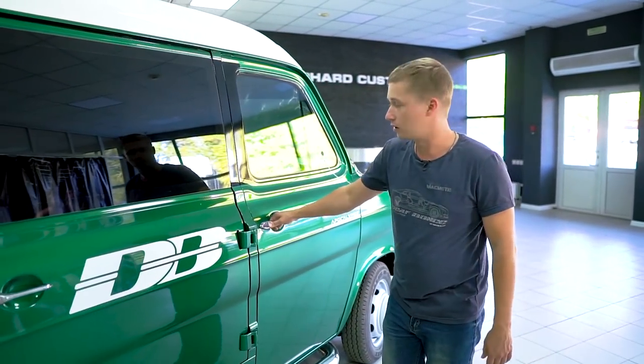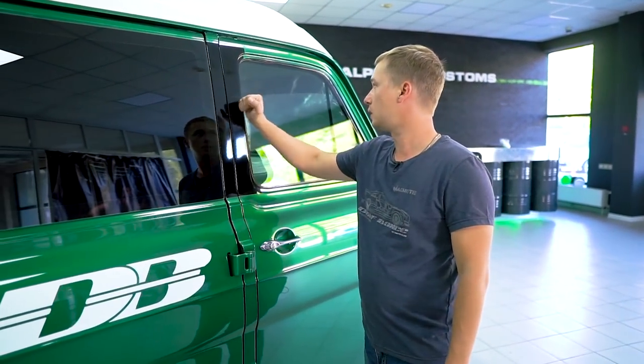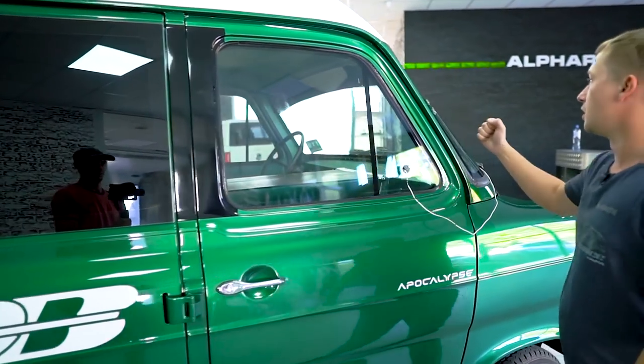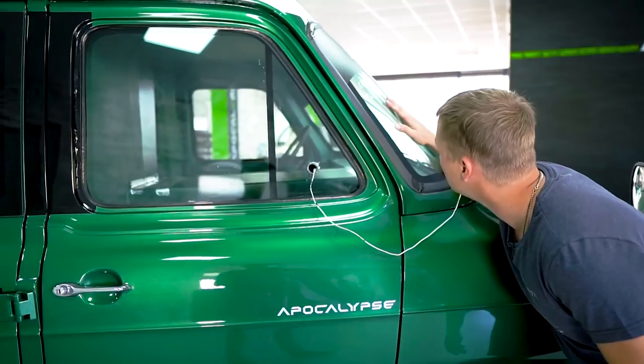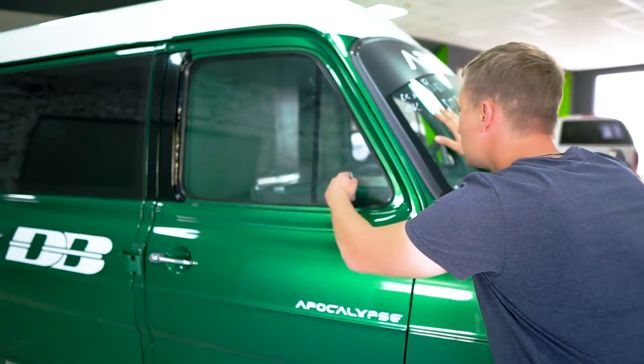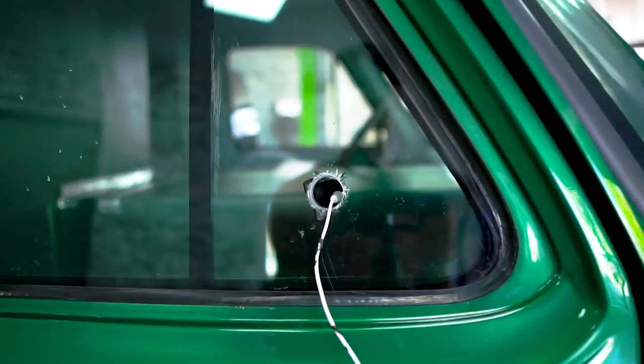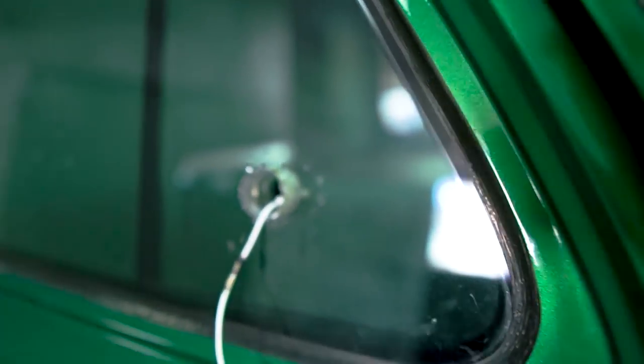The front passenger door has been bolted down from the inside, so you can't open it. It's locked for good. Plus you have some bulletproof glass here, and the windshield is also bulletproof. When I stick my finger in there, it looks to be about four to five centimeters thick. You need some seriously thick glass to withstand this kind of power output.